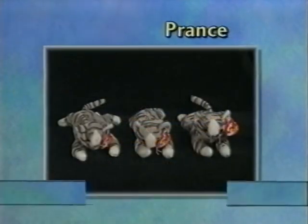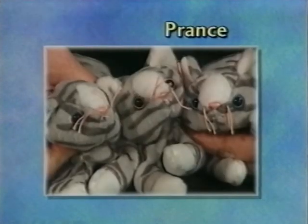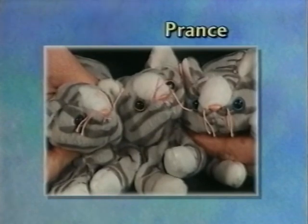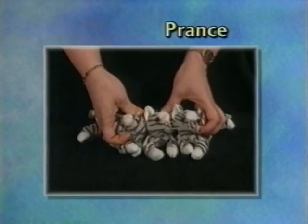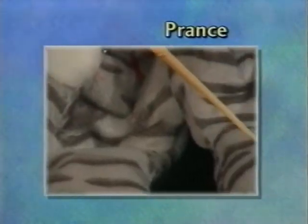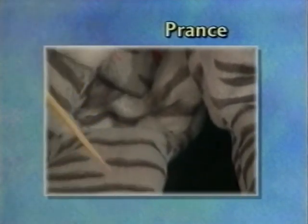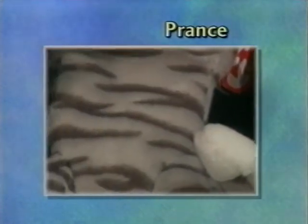Here we have Prance. The main distinction is the eyes. The actual Prance should have the blue two-tone eyes. One of these has brown tone and the other has just a solid black eye. There's also a little bit of difference on the fabric — looking at the bottom side, the real Prance has a nice distinct solid line pattern, whereas the counterfeit Prances have a fuzzier, less distinct material.